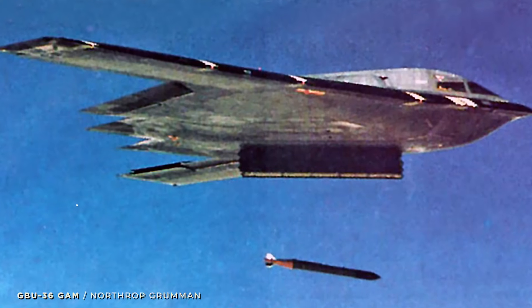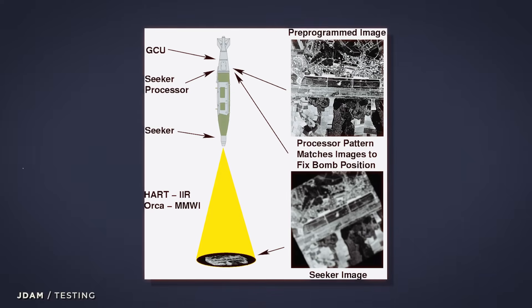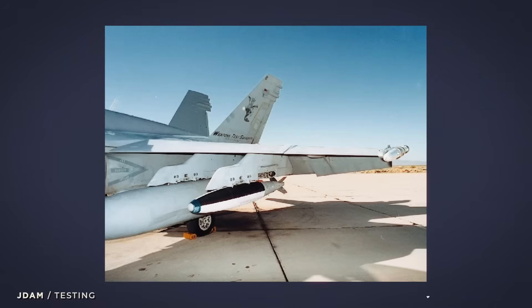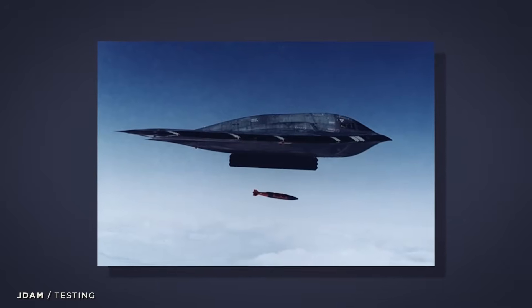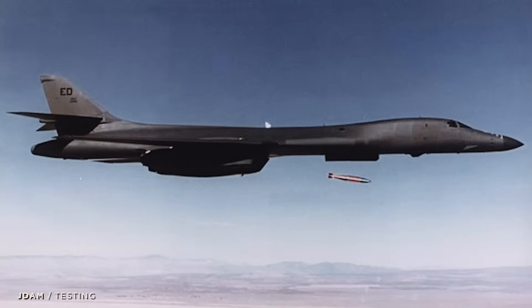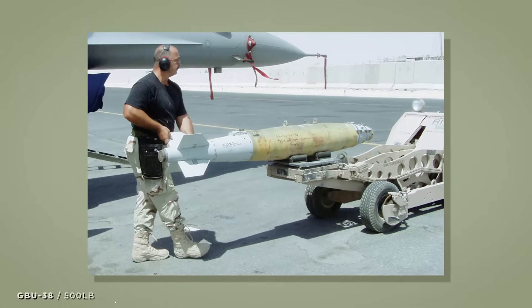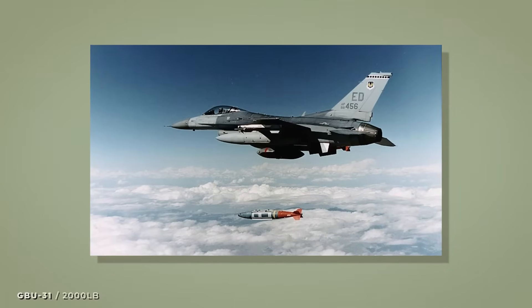Using these existing studies, the JDAM program got underway between 1995 and 1997. Test beds proved highly accurate in rain, snow, and thick clouds. Better still, it utilized an INS system assisted by GPS, meaning employment could still occur in GPS-denied environments. With the first kits arriving between 1997 and 1998, three main variants were procured: the GBU-38 based on the Mark 82, the GBU-32 based on the Mark 83, and the GBU-31 based on the Mark 84.